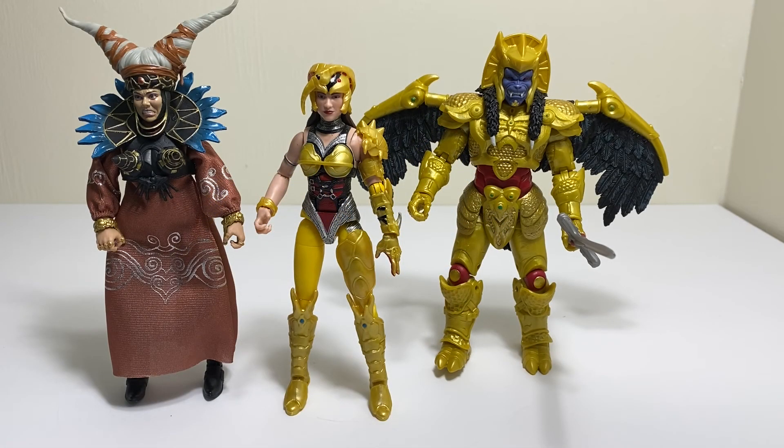Here is Scorpina with Goldar and Rita — just a little comparison shot — and they look really good together. We're going to be getting Finster at some point, maybe next year or possibly this year depending on distribution. I would imagine Squat and Baboo are going to come out eventually in a two-pack at some point — you can almost bet on that one.